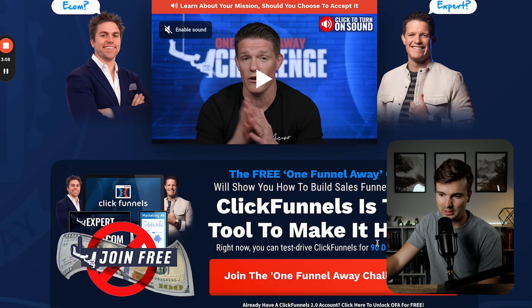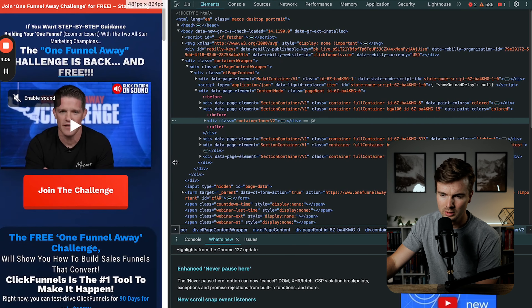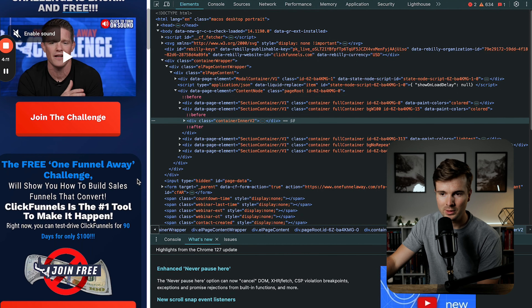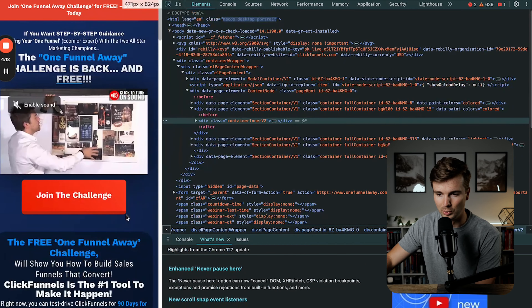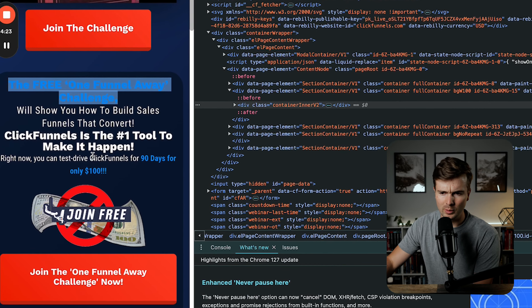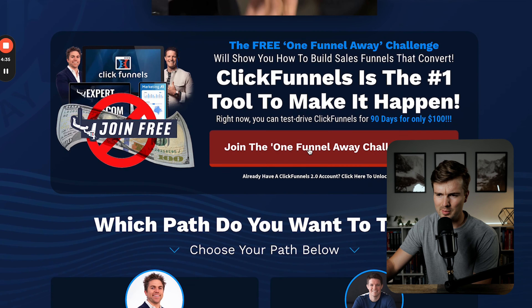When you land on the page, you can't click anything — there's no button above the fold, which is typically the best practice you want to apply. I'm curious how this looks on mobile. They don't have those images on mobile, but the call to action is actually above the fold on mobile — they added an extra button there that opens up the pop-up. So that's interesting. And this is the free One Funnel Away Challenge. 'We'll show you how to build sales funnels that convert. ClickFunnels is the number one tool to make it happen. Right now you can test drive ClickFunnels for 90 days for only a hundred bucks.'